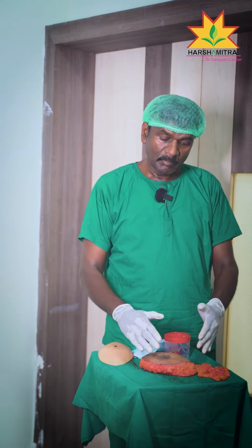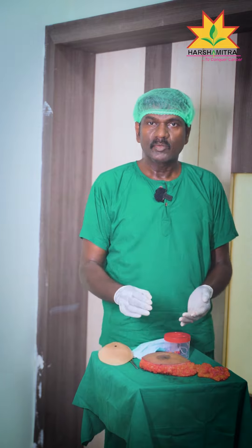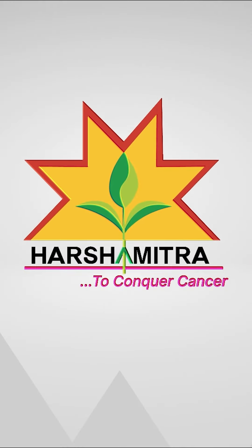That depends on early diagnosis. In the later stage, you need to take full breast surgery. If you take full breast surgery, this is also curable with the help of chemotherapy and radiotherapy. This is our breast cancer treatment, and I'll see you in the next video.